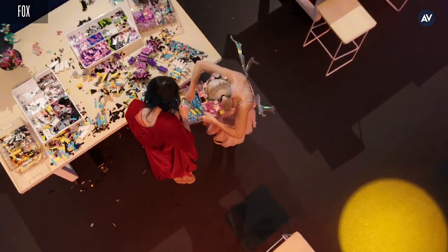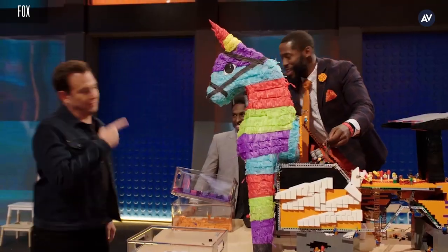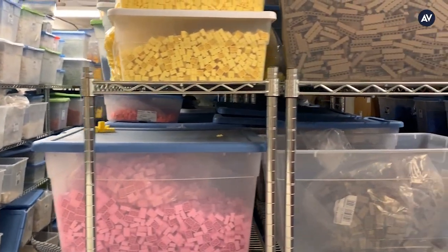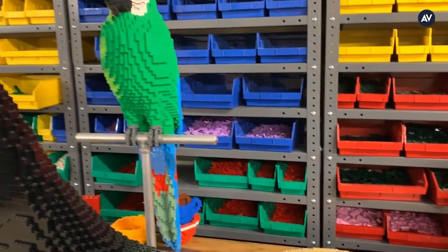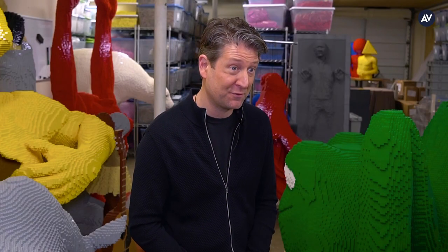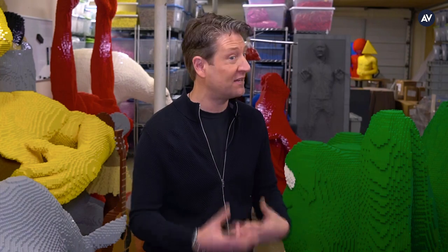This is our build room — this is where our LEGO builders build. I keep 10 million bricks in my inventory at any given time because when I'm working on something, I don't want to have to think, do I have enough red pieces or enough gray pieces? I just want to be able to grab the bricks and keep going. That huge inventory was very beneficial for the show because with those quick turnarounds, I can't think about whether I have enough — I just have to build.